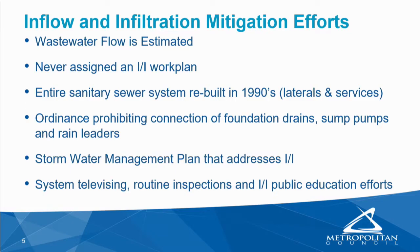In the 1990s, the City replaced its entire collection system — both the laterals in the street and the services to each individual unit within the park. Because of the relatively new nature of the system, built with new materials and gasketed joints, there's little expectation that Landfall would have any excess I&I. However, the City does have an ordinance that prohibits the connection of sump pumps, foundation drains, and rain leaders to the sanitary sewer system. They also include a stormwater management plan that addresses I&I sources through area flooding, illicit drain connections, sanitary sewer inspection, and public education efforts.